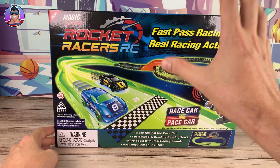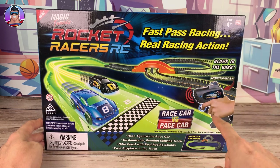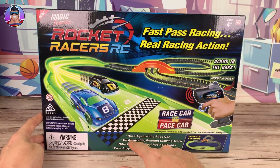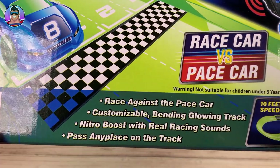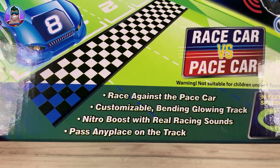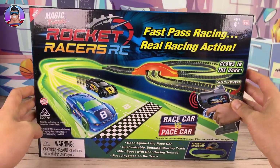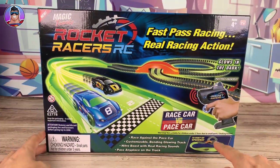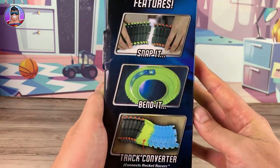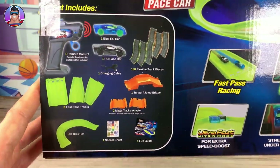I know nothing about it except what we can see on the box, which is that you have your own customized track, you pull the trigger to make the cars go just like a normal slot track, there's glow-in-the-dark track, nitro boost, and real racing sounds. We'll find out what all this means - 10 feet of speedway, which is quite big. And like I said, it's only $20, which is insane, so we'll see how they managed to make it so cheap.